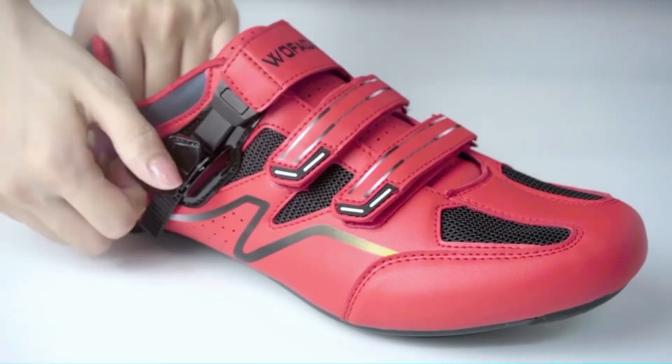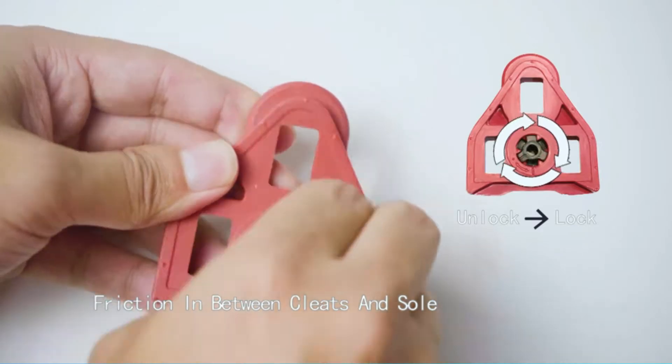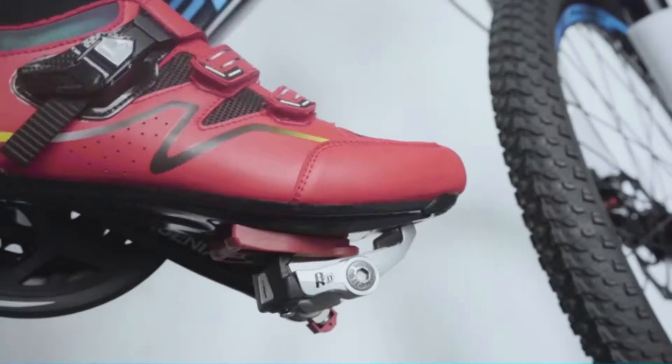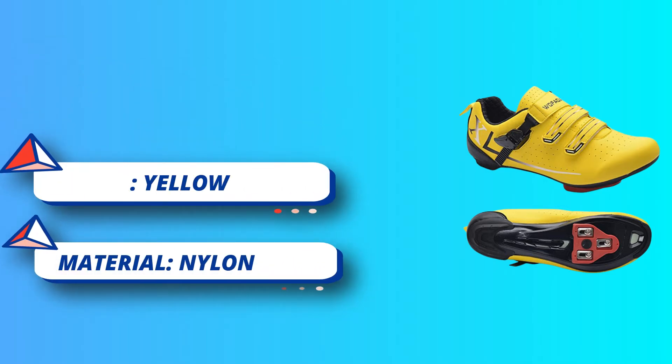The synthetic upper is light and flexible, keeping your feet comfortable. A quick-drying and highly breathable mesh upper keeps your feet cool, making these suitable for summer. The sturdy nylon outsole is compatible with both two-bolt and three-bolt systems, including Shimano SPD, SPD-SL, and Look systems.